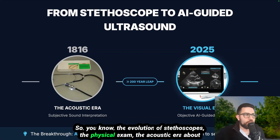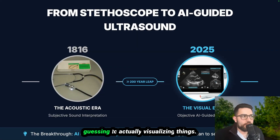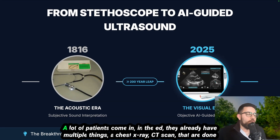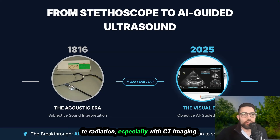Consider the evolution of the stethoscope: the physical exam, the acoustic era, about 200 years ago — that's 1816. We should be moving from hearing something and guessing to actually visualizing. We're moving towards that visualizing era. You notice a lot of patients come into the ED already having a chest X-ray, a CT scan, sometimes four or five imaging studies done right away. But those images take time, require a report, and CT exposes patients to radiation.